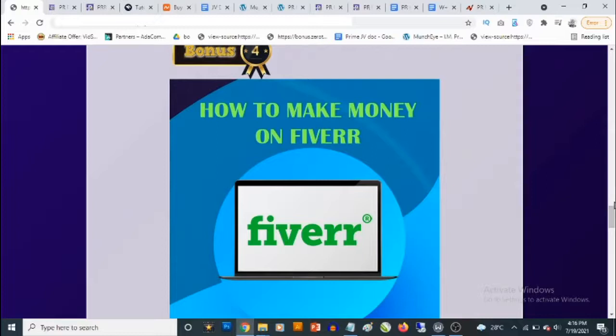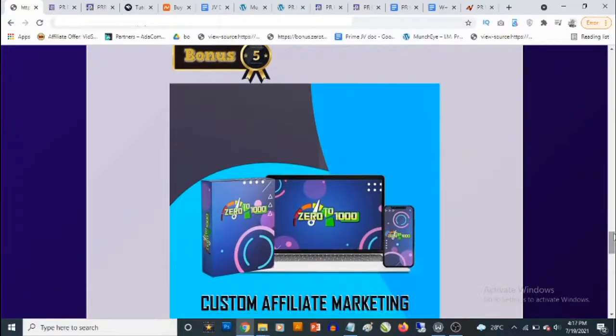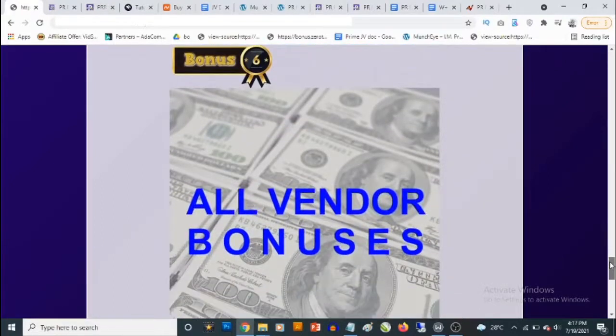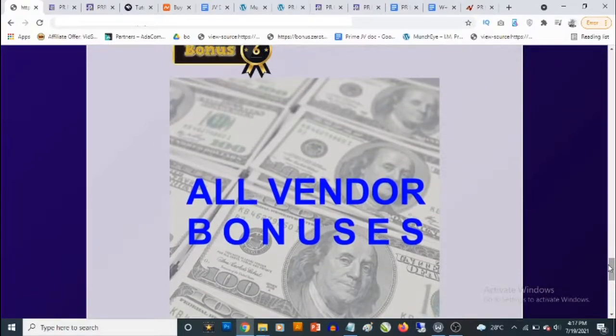Bonus number four: one of the ways to make money with PR Rage is to offer domain-finding as a service on Fiverr — you can find high domain authority and page authority domains and sell them to people there. Bonus number five is access to my cloud-based software released towards the end of last year, which gives you done-for-you squeeze page templates — just add your affiliate link. It comes with traffic training showing you the fastest and easiest way to start making upwards of a hundred dollars a day with affiliate marketing. Bonus number six is access to all the vendor bonuses waiting for you in the members area.